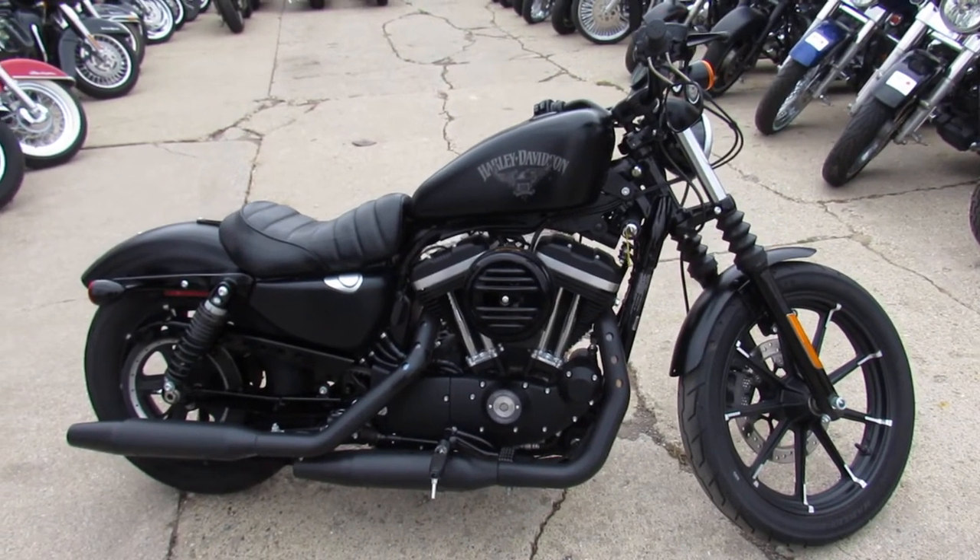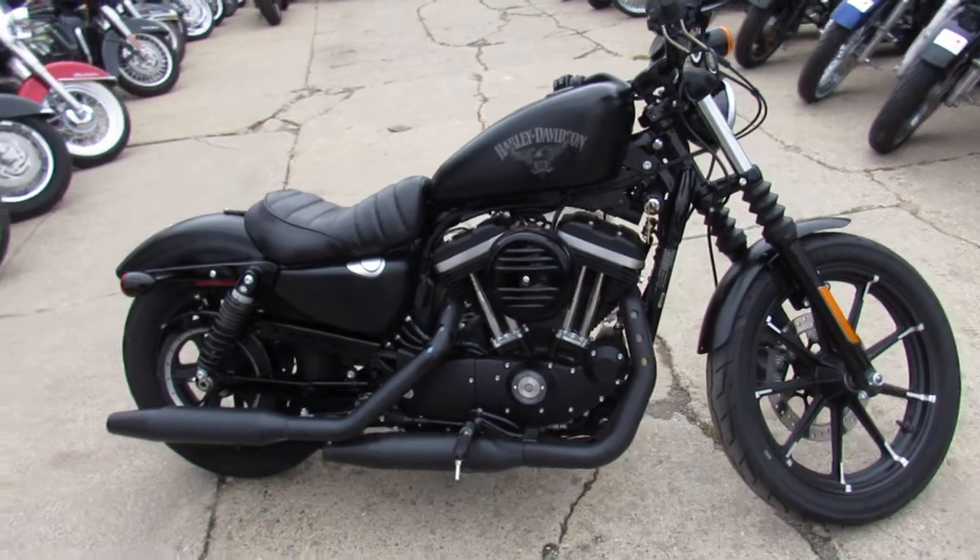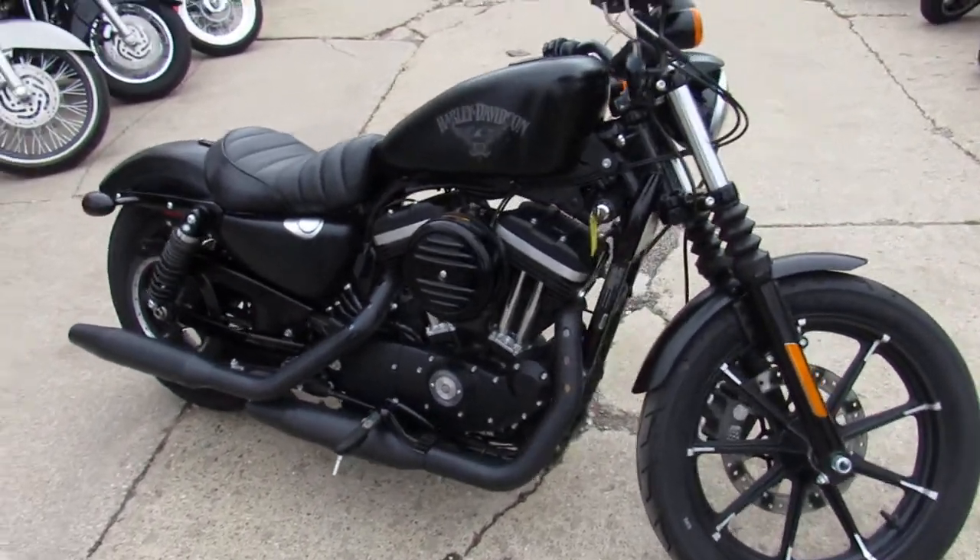Hey guys, Aaron and Andrew at Approval Powersports here doing some videos on the used sportsters. We got in over 50 used sportsters to choose from in the showroom.